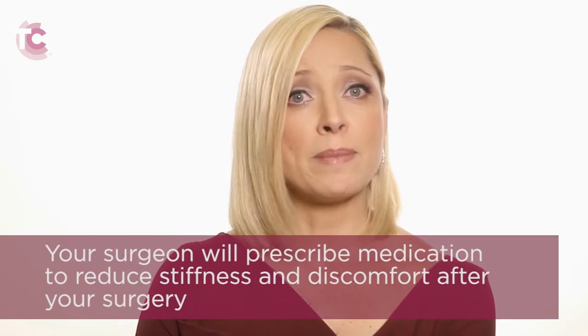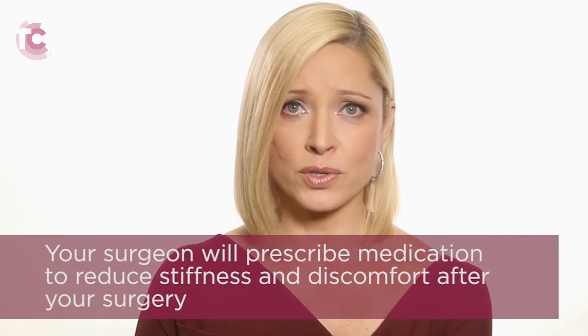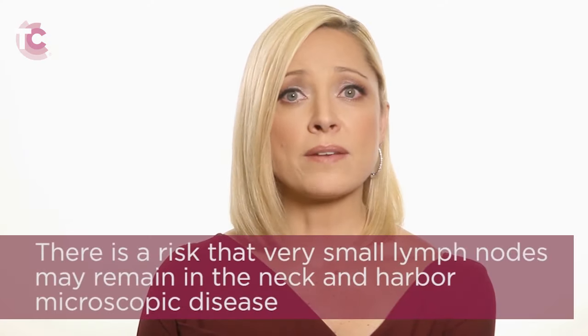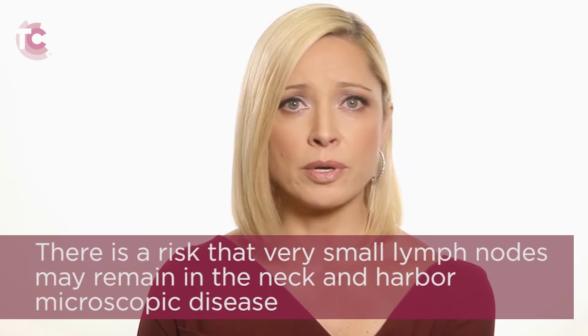Your surgeon will review the length of the anticipated hospital stay, as well as the details on how to manage the drain. Your surgeon will prescribe medication to reduce stiffness and discomfort after your surgery, and will tell you when you can resume normal activities and return to work. While this surgery is comprehensive, it cannot remove every single lymph node from the neck. There is a risk that very small lymph nodes may remain in the neck and harbor microscopic disease. These nodes could grow to a detectable size at a later date. If that occurs, your doctor may choose to observe those lymph nodes or, alternatively, advise that further surgery be performed.